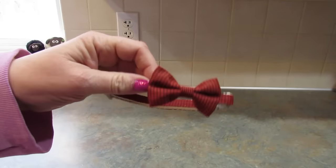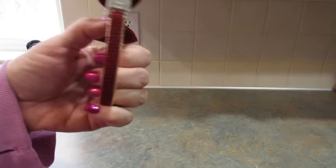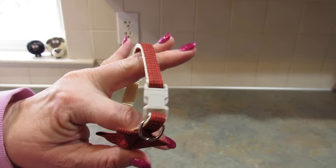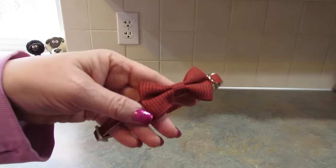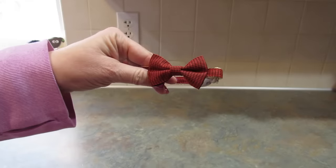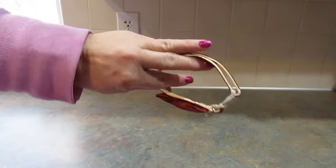I bought this little cat collar for Murphy — he has one currently but needs a new bow. The only thing this is missing is a bell, but I can take the bell off his old collar and put it on this one. We need a bell so we know where he is because he's a little troublemaker.